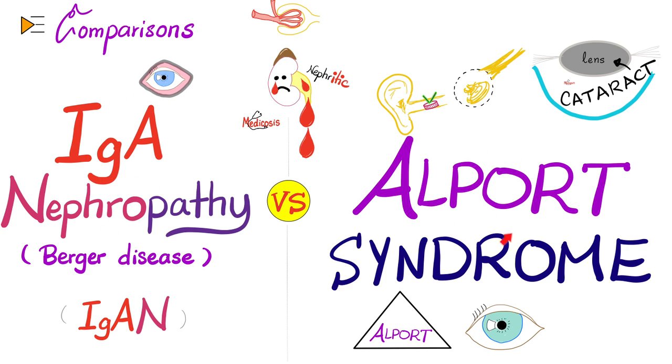Alport syndrome is a genetic disease where type 4 collagen gets destroyed. Type 4 is in the floor — it's in the basement membrane: the basement membrane of the glomeruli, the basement membrane in the inner ear, in the lens, etc.